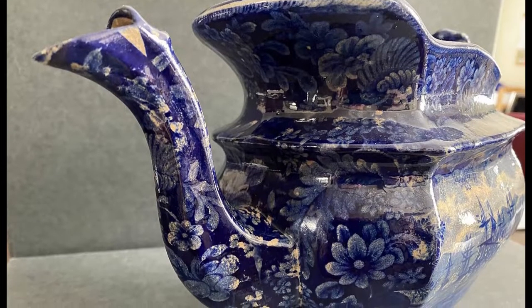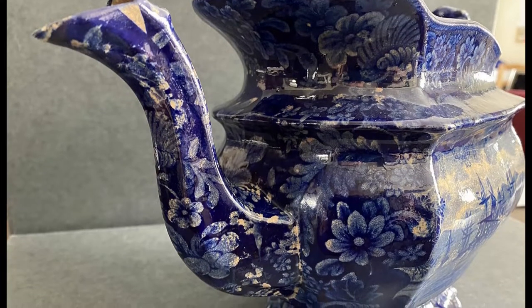This teapot is unsigned and does not contain a maker's mark. It does however have a number on it. We are currently looking into trying to identify the actual maker of this piece.